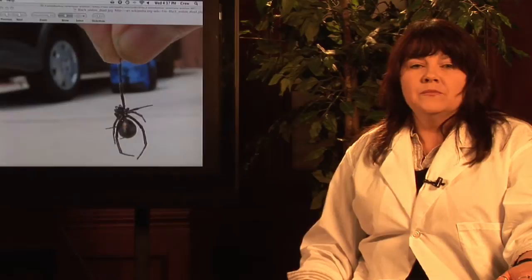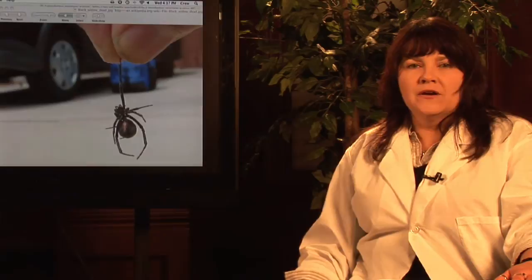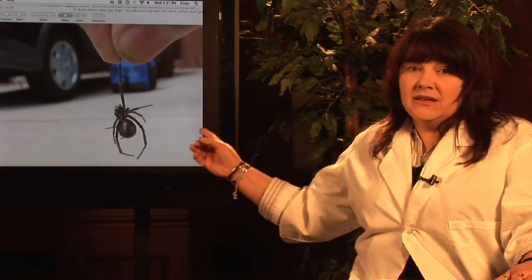However, they do like dark crevices. So if you have a shed out back, a garage, maybe an old brush pile, or an old tractor sitting out there that needs some attention, that's where you may very well find some of these lovely ladies making their nest.